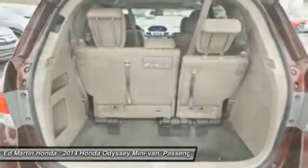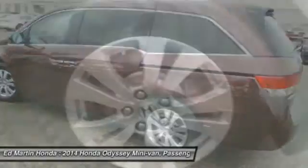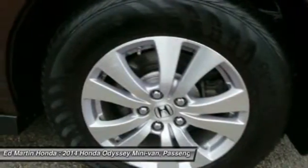Keyless entry, moonroof, Bluetooth, leather-wrapped steering wheel, power steering, adjustable steering wheel.